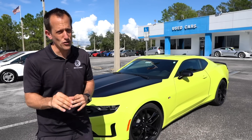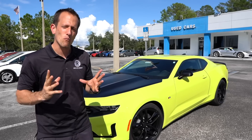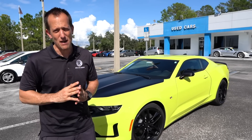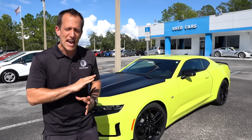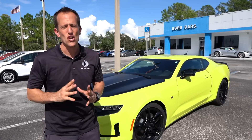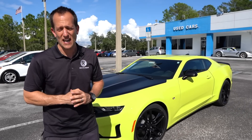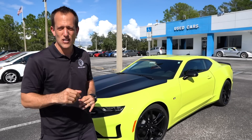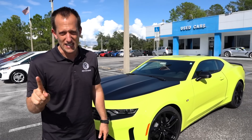This color was all new for 2019 — it's called Shock. What's interesting is that when Chevrolet had a special Camaro SS at SEMA in 2018, they showed off this color, and it was just going to be a show color. So many people loved it that they said they want it, and General Motors decided to add it to the color palette. It's just called Shock. So let's go ahead and dive into this Camaro RS 1LE.